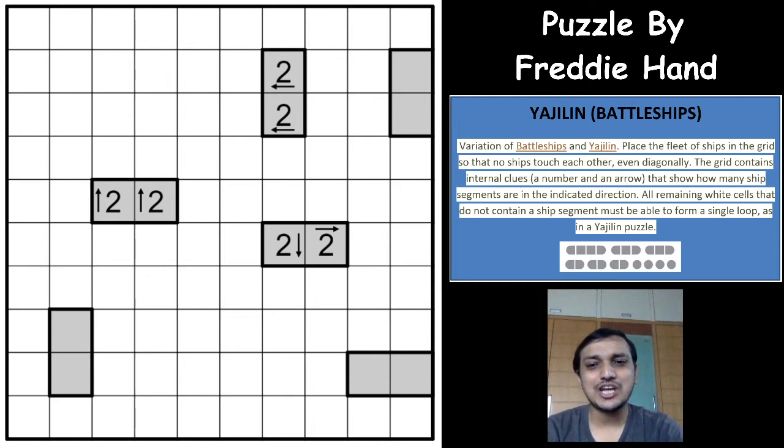Hi friends, welcome to the channel Shackling Sudoku and Puzzles. Ashish here, and today I'll be covering a puzzle genre called Yajilin Battleship Puzzle. This puzzle comes into the loop puzzle category and it's a variation of a Yajilin puzzle. Two genres are mixed into one single puzzle — a Yajilin puzzle and a Battleship puzzle merged into a single hybrid. This puzzle was featured on Grandmaster Puzzles, gmpuzzles.com, and the constructor is Freddy Hand.